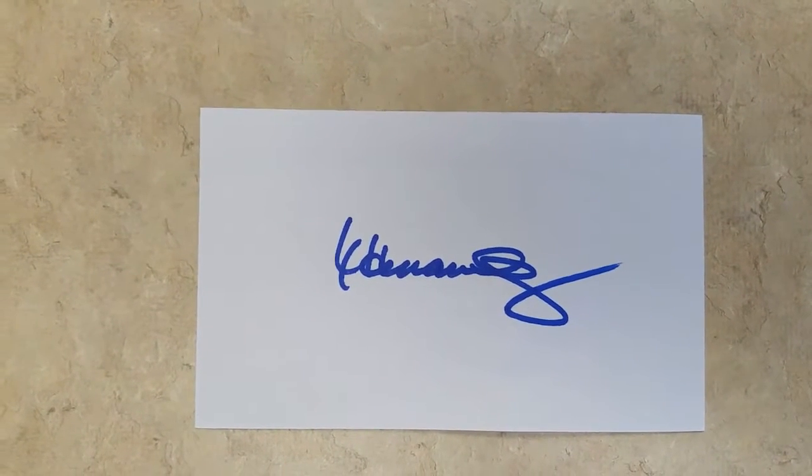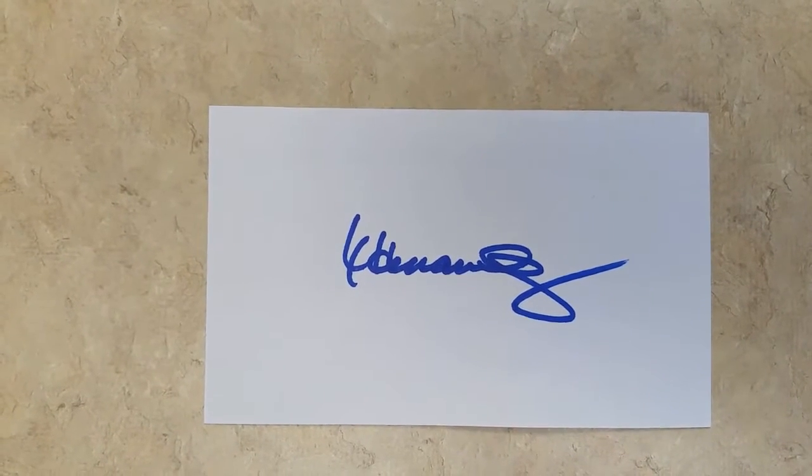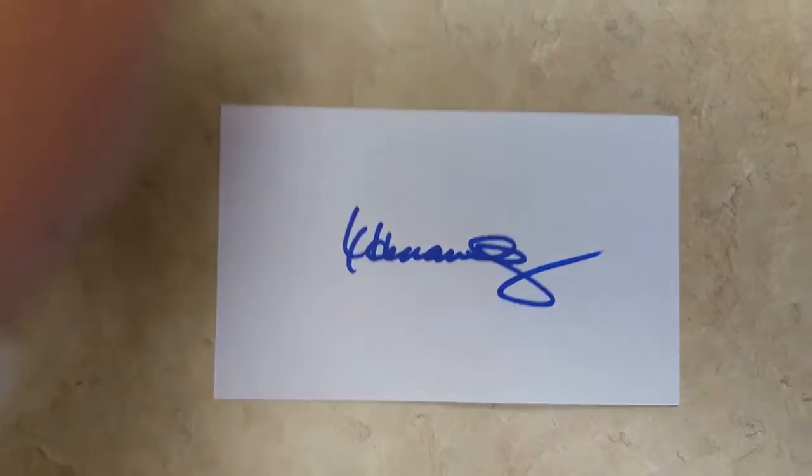Last but not least — and probably my favorite thing as you know if you watch my videos — he signed the index card. I love the index cards and he's got an awesome signature. Xavier Hernandez, Houston Astros pitcher.